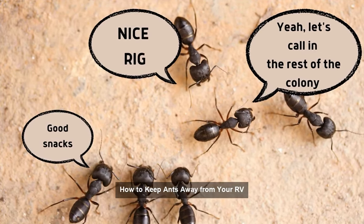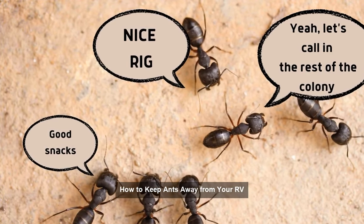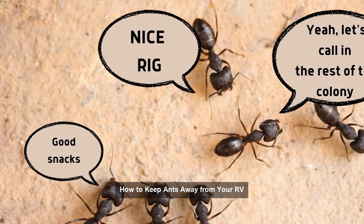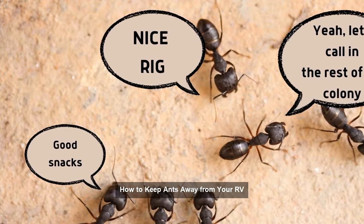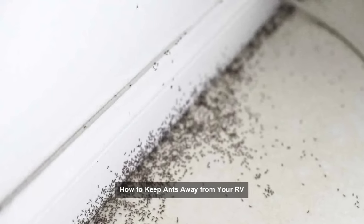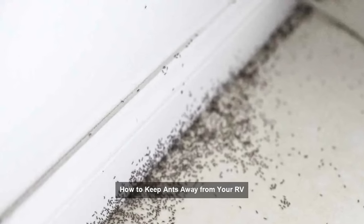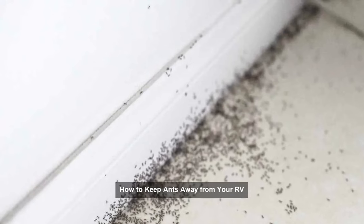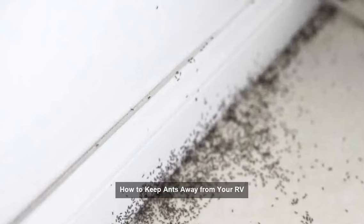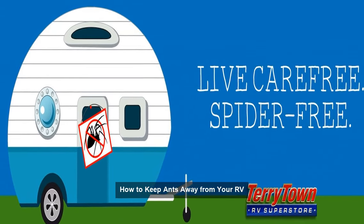Hello, everyone. Welcome back to another informative video on the Daily RV Life YouTube channel. Today, we're going to discuss a common issue that many RVers face: how to keep ants away from your RV. If you've ever experienced the frustration of an ant infestation during your camping trip, this article is for you. Ants can be a pesky problem in RVs, but with a few simple precautions, you can ensure a bug-free environment. Let's dive into some useful tips and strategies.